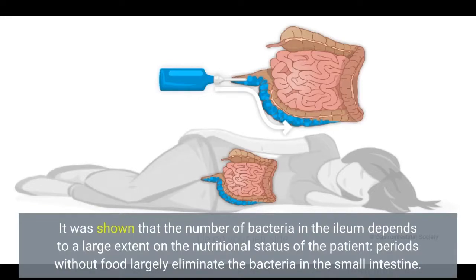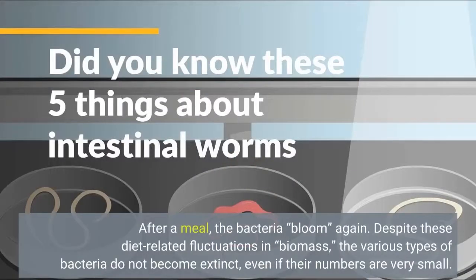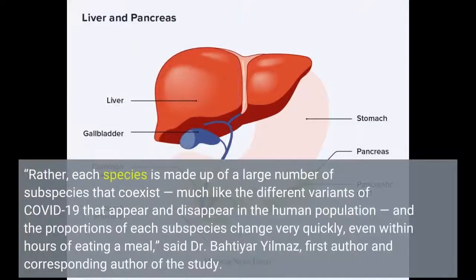Periods without food largely eliminate the bacteria in the small intestine. After a meal, the bacteria bloom again. Despite these diet-related fluctuations in biomass, the various types of bacteria do not become extinct, even if their numbers are very small. Rather, each species is made up of a large number of subspecies that coexist, much like the different variants of COVID-19 that appear and disappear in the human population. And the proportions of each subspecies change very quickly, even within hours of eating a meal, said Dr. Badiar Yulmaz.